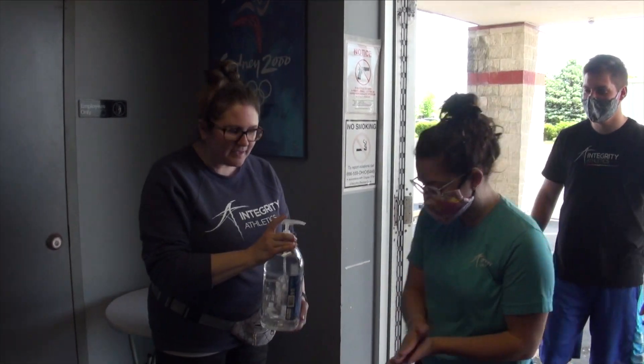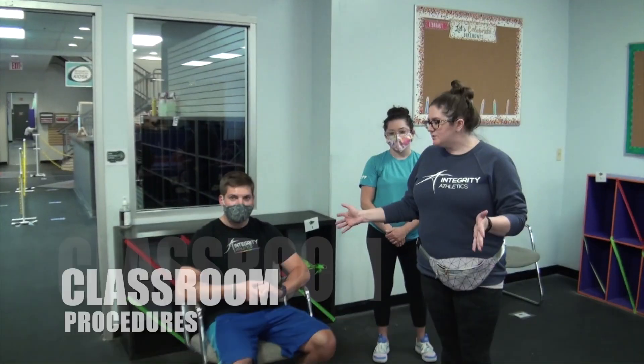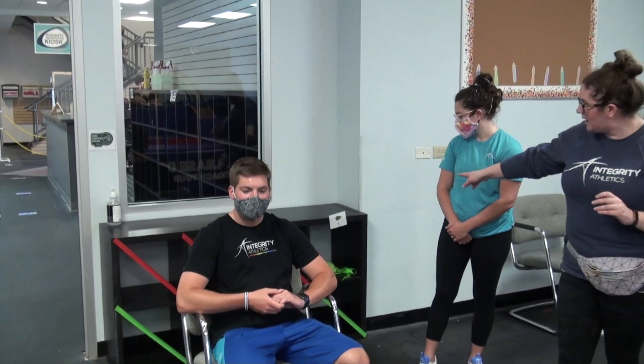You're going to follow the arrows to the preschool room and find a seat. Once you find a seat, you're going to notice that they are numbered. Each number has a matching cubby to go with it.